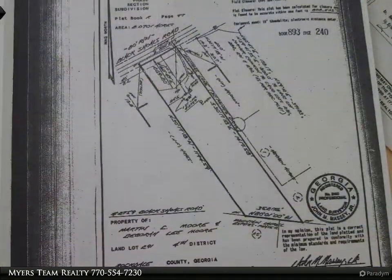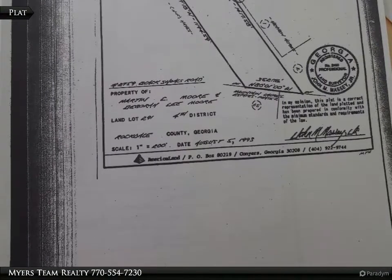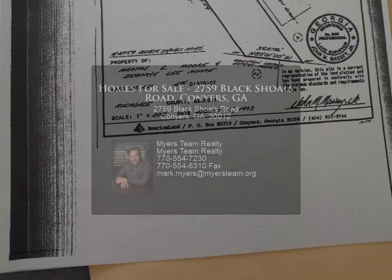Outbuilding for storage. No HOA. Convenient to schools, shopping, restaurants, and entertainment.